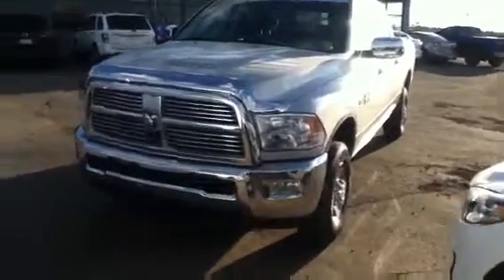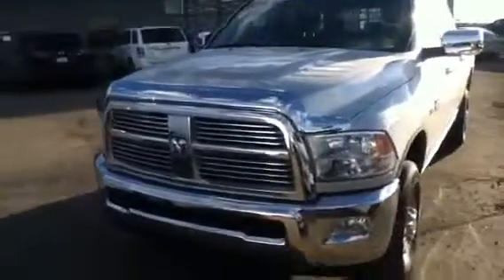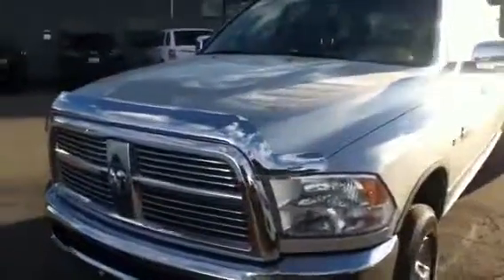Hey Lindsey, so this is the 2011 Dodge Ram. This isn't the same one that you took a look at. I just wanted to show you this one because I was under the understanding you didn't like the last one that we had for you. So we'll just go into a little bit of this.